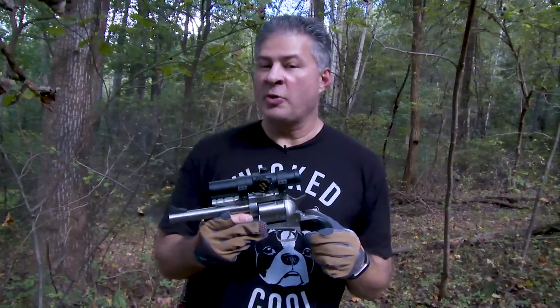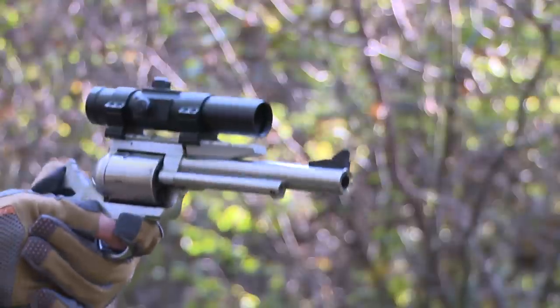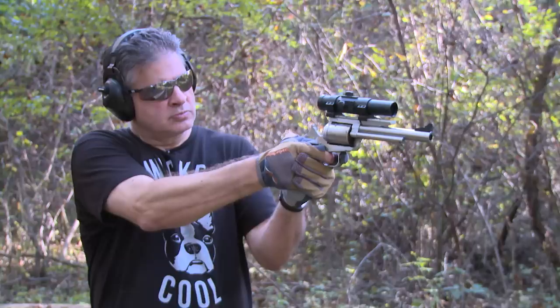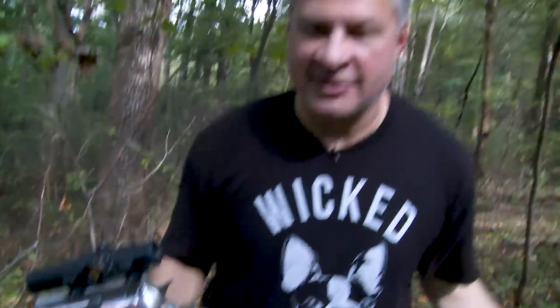I've equipped this one with an Ultra Dot 4 — it's a red dot type sight. These things are brutal; they can handle more recoil than I'd care to throw at them. That's why I put these on a lot of these revolvers — they're really good, really great in low light. Maybe not traditional, but neither is stainless steel.